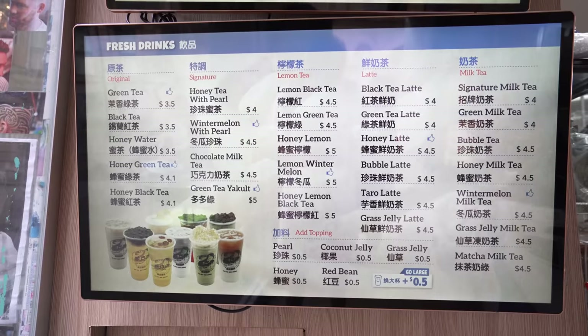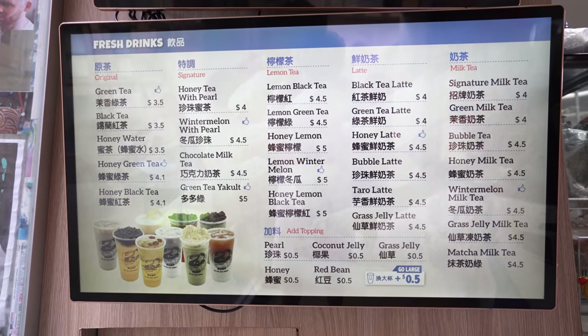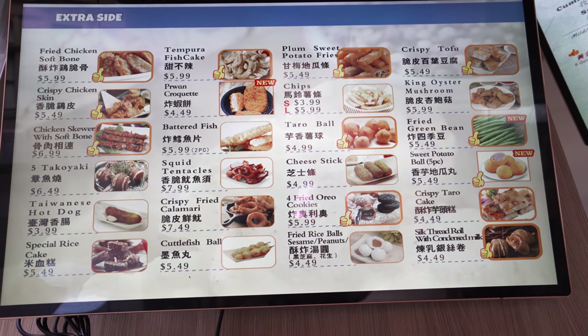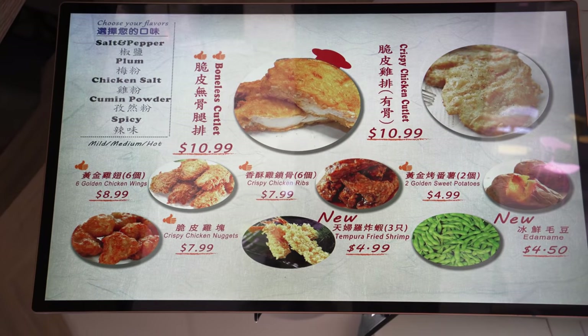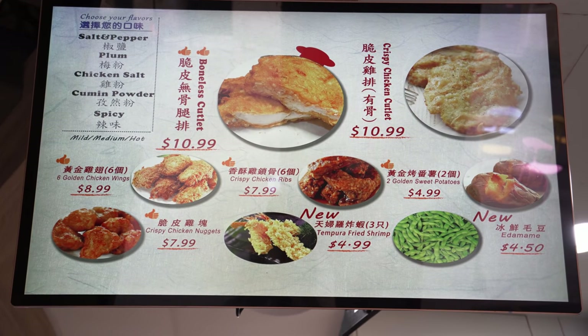The first thing I'm looking at is the menu — and it's insane, there's so much selection here compared to Hotstar, where I think there are about eight to fifteen items. Here they've got takoyaki, fried rice balls with sesame, fried green beans — a lot of stuff. But we're here for the fried chicken cutlet, and apparently the boneless cutlet is the best thing to order, so we're going with that.